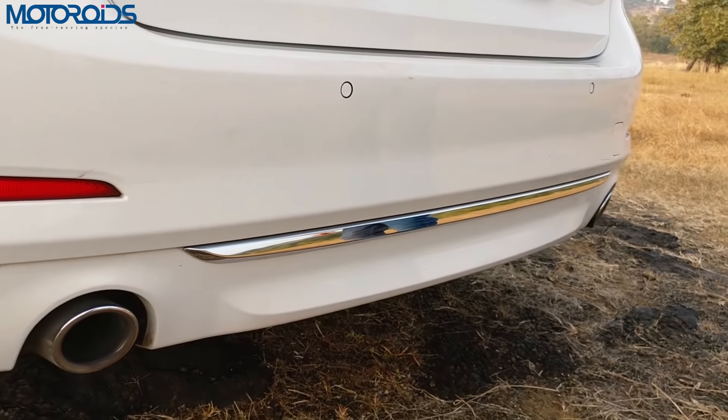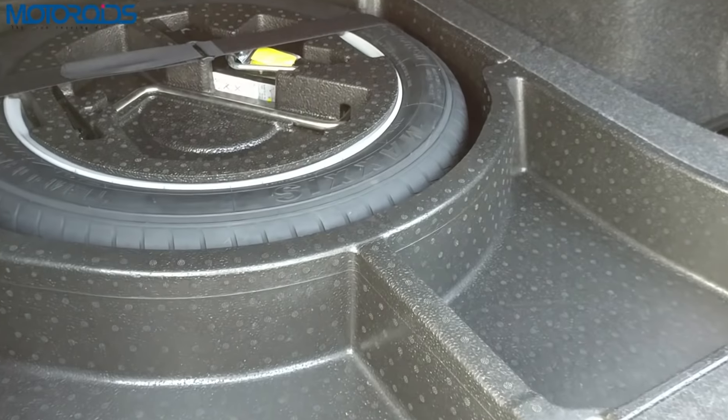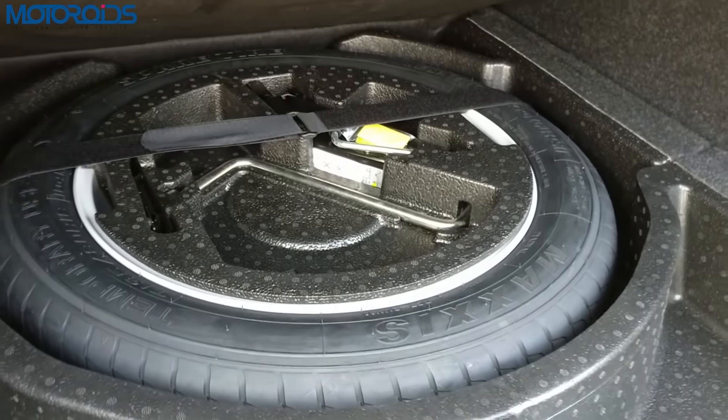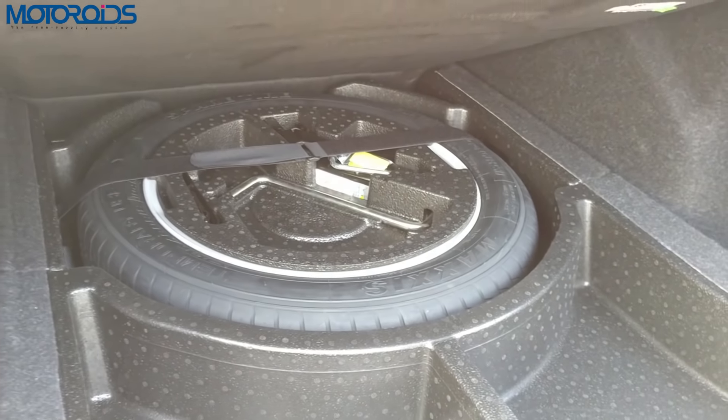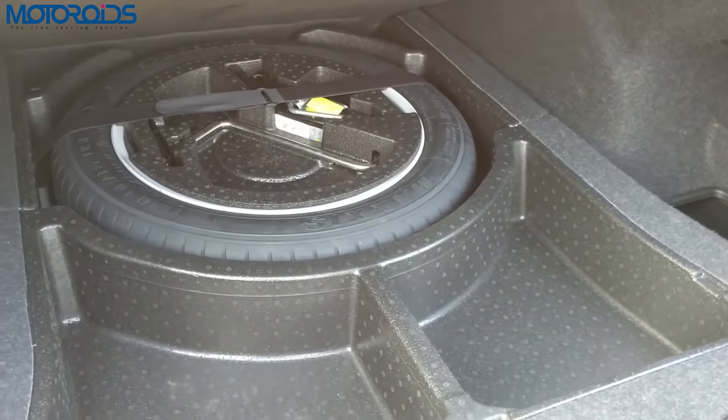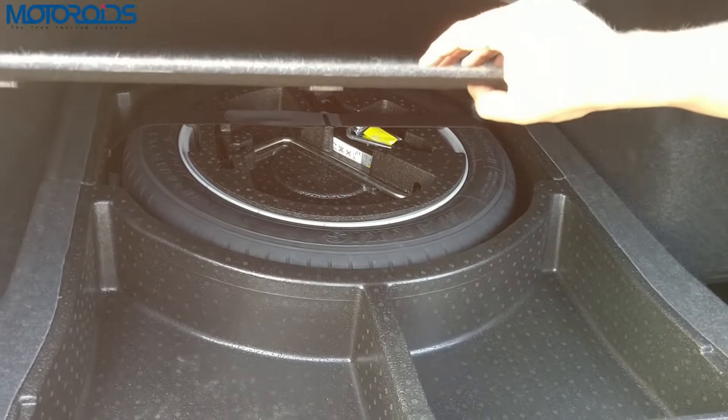Inside the boot, the space is not very generous — adequate for a small weekend away but rather scarce compared to the E-Class and the A6. However, BMW has provided a space-saver spare tyre this time, which is really important in Indian conditions. Even though the car comes with run-flat tyres, having a spare is very essential and we really appreciate that BMW has taken the trouble to provide one.